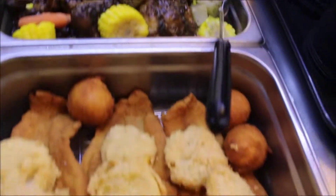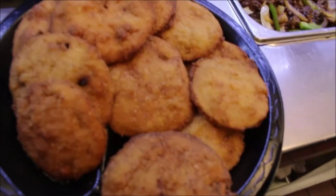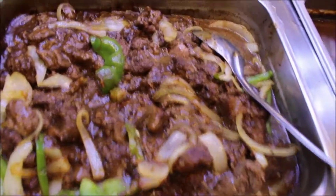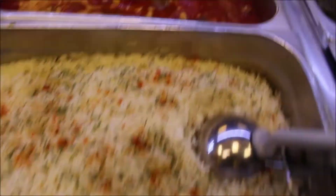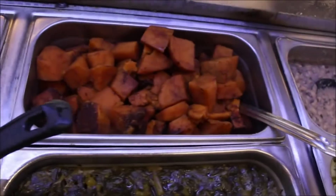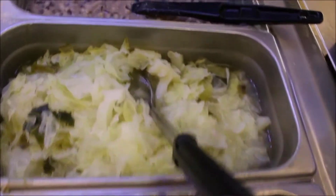Fried pork chops, oxtails, fried catfish with the fried lemon, fried green tomatoes, beef tips for the beef tips and rice, barbecue ribs, baked chicken, dressing, macaroni and cheese, rice, succotash, mashed potatoes, yams, collard greens, fried okra, butter beans, cabbage, and black-eyed peas.